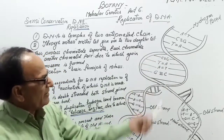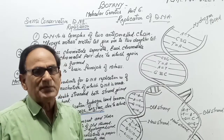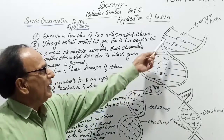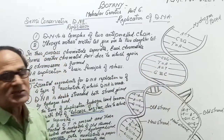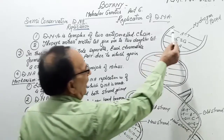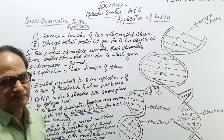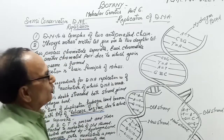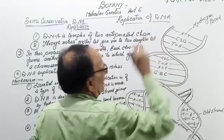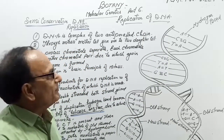First I will take Semi-Conservative Type of DNA Replication. DNA is made of two helices, and both helices are polynucleotide chains. Both nucleotides are joined to each other by hydrogen bonds.